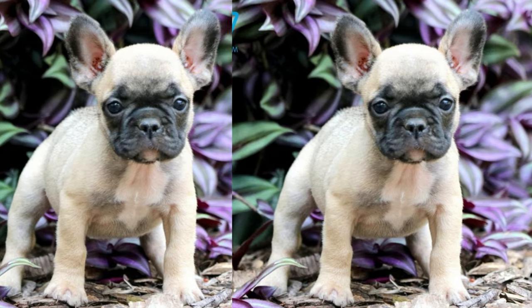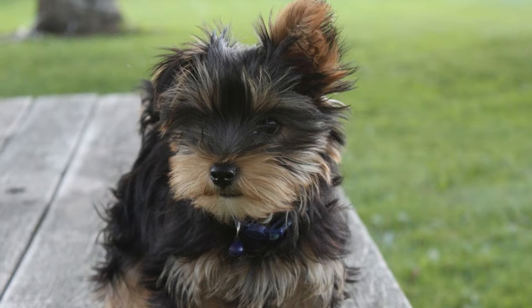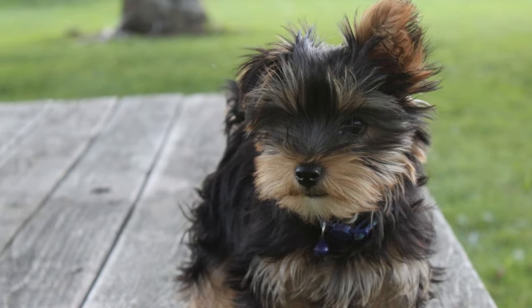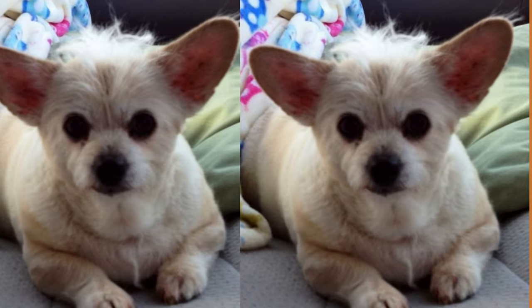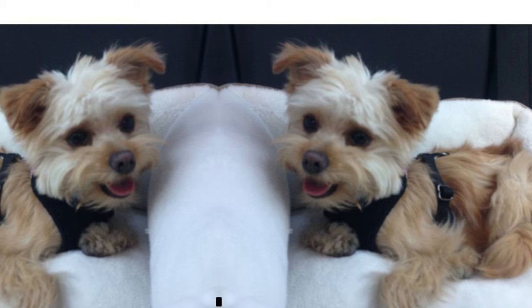One of the best things about the French Yorkie is their fun-loving and quirky personality. They are known for being social, affectionate, and loyal to their owners. They love to play and cuddle, making them the perfect companion for families with children or anyone looking for a furry friend to brighten up their day.